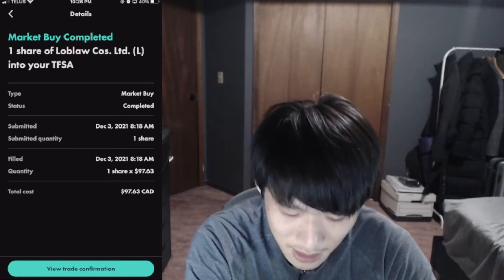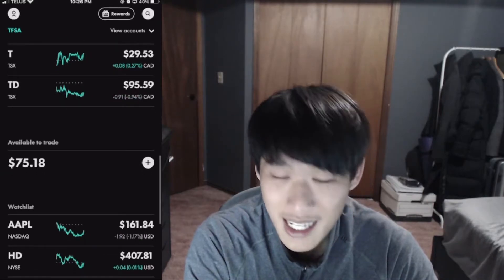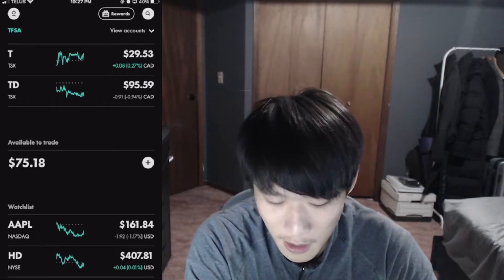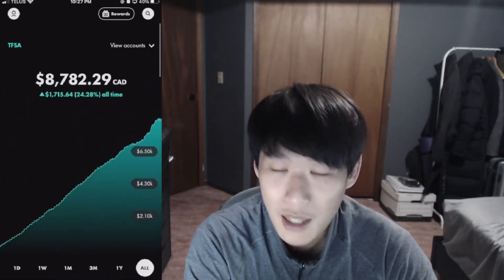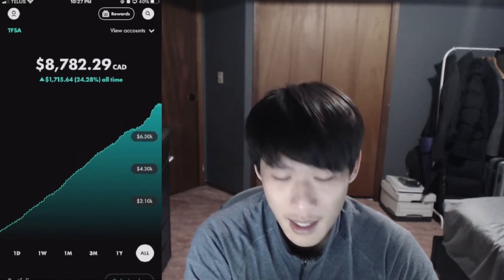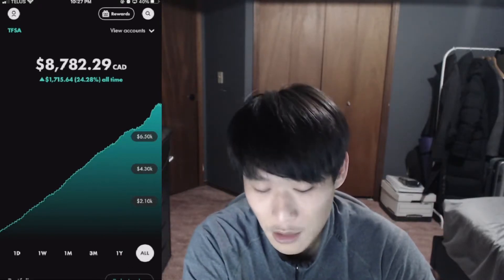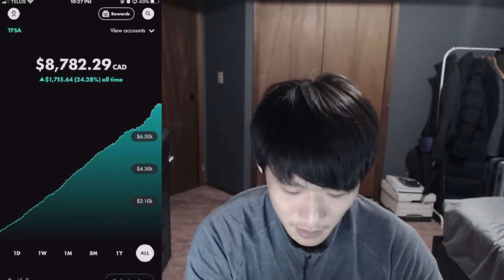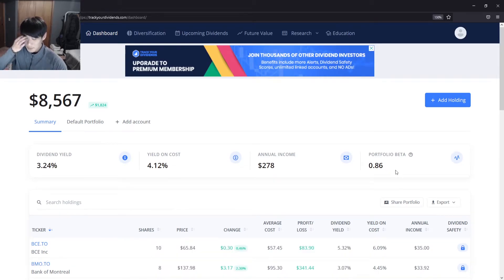We purchased one share this morning at $97.63. We still have $75.18 in the cash account. We could have updated another position, but I'm going to hold off till next week because we still have the referral amount coming in, plus another $100 going in. Then we can really increase a position — I'm not sure which one yet, but I'll let you guys know in the next video.